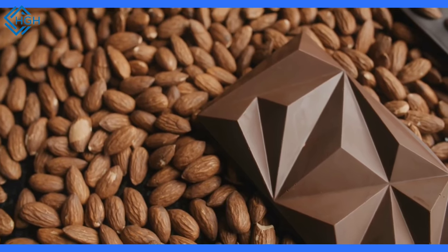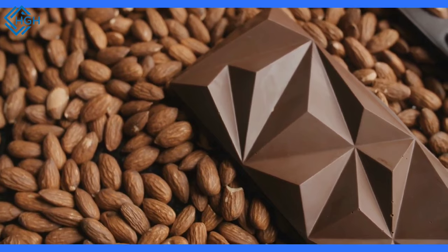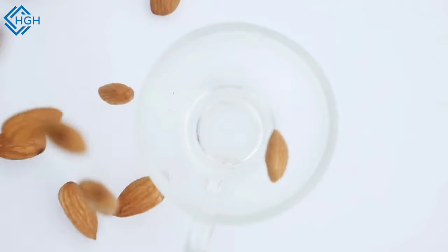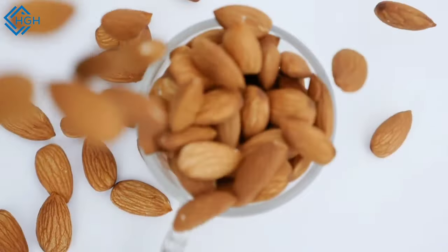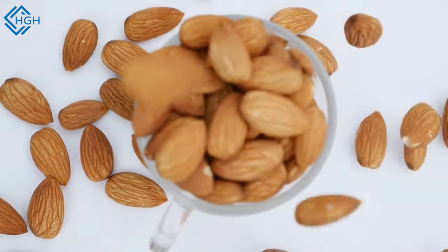Incorporate almonds into your diet — you can enjoy them as a snack or add them to various dishes, including salads, yogurt, oatmeal, and smoothies. Some people prefer to soak almonds before eating them, as soaking can make them easier to digest and may release more nutrients. Soaked almonds can be eaten as is or added to recipes.